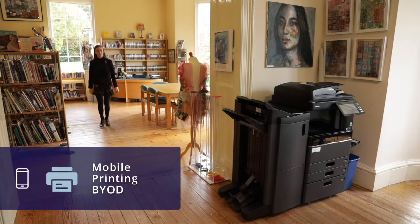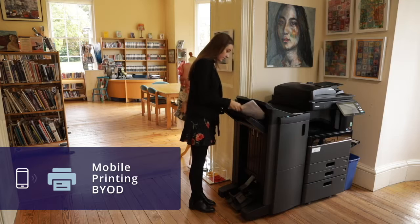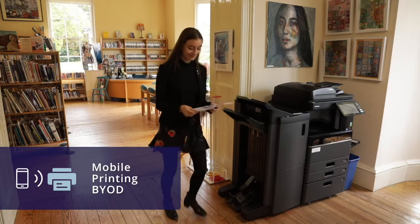Mobility printing is a part of PaperCut which makes bringing your own device and printing from a student's device much easier — it just works. I would definitely recommend PaperCut to any school or business. The saving factor is huge and the ease of use and administration is a massive factor.